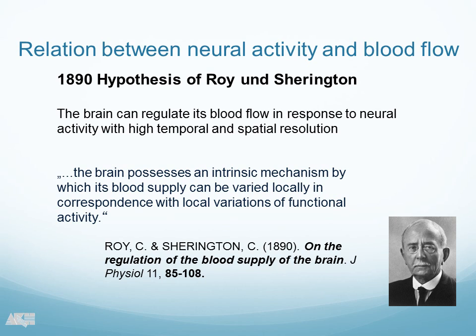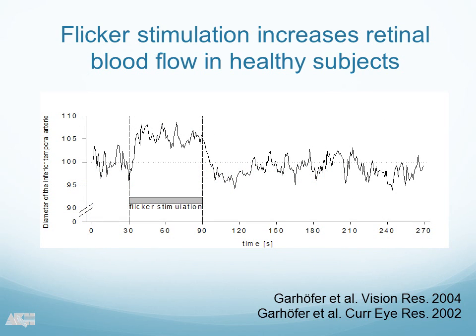This is what we call neurovascular coupling, and it has become clear in the last years that this is true for the retina. This is one of our very early experiments where we measured retinal vessel diameters during flicker stimulation with flickering light, and you can see the vessel diameter increases during flicker stimulation and it drops back as soon as flicker stimulation stops, indicating a pronounced vasodilatation and also a pronounced increase in retinal blood flow during visual stimulation.